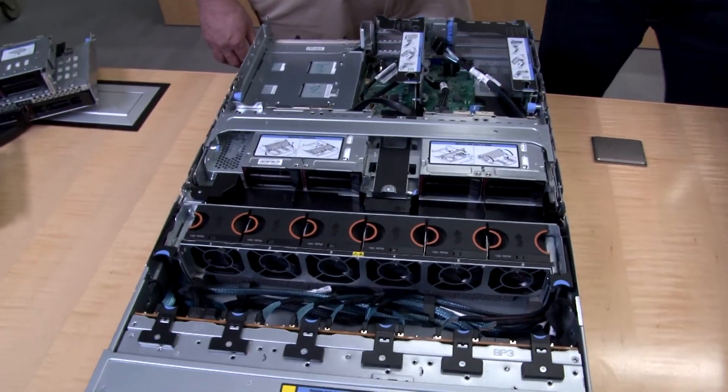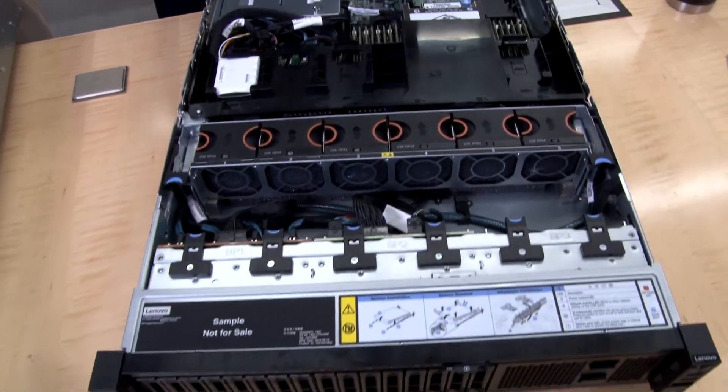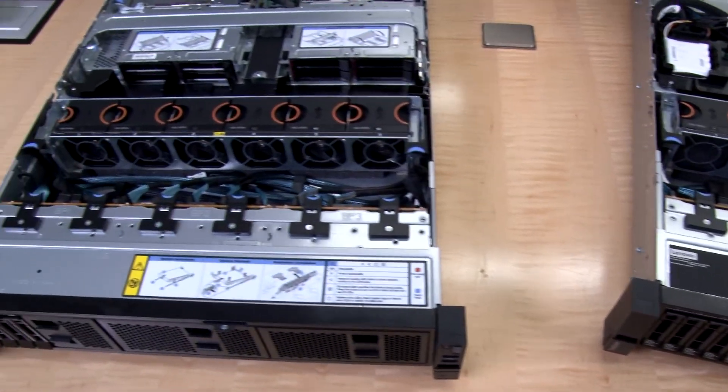The SR655 is a 2U, one socket server. It's an AMD server. So why is Lenovo bringing a general purpose server like this one into the market? Why now?